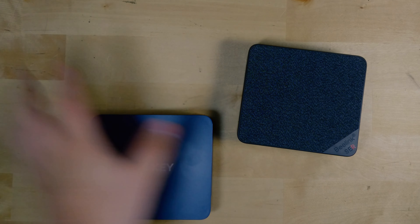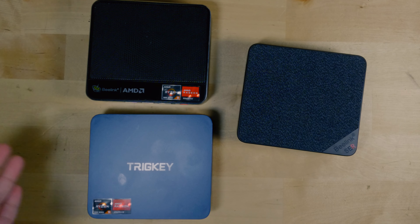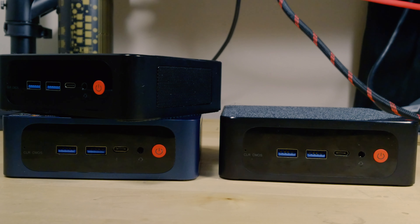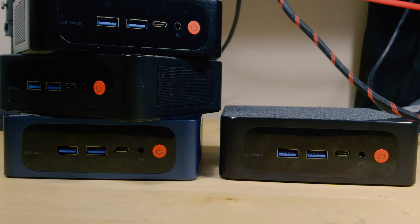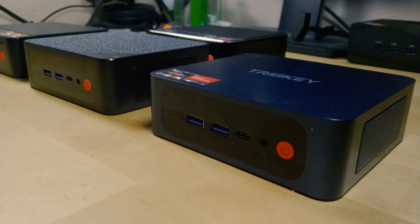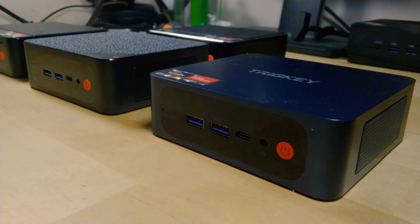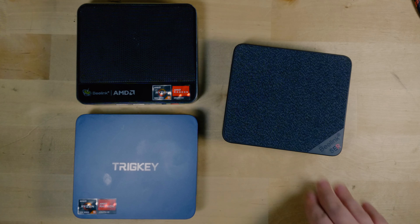With the Trigkey, you could pretty much also use it as a substitute for the Beelink SER5 with the Ryzen 5 5500U or the 5560U. The reason being is that I'm almost 100% sure that Trigkey and Beelink use the exact same ODM to make their systems, so they're pretty much identical.